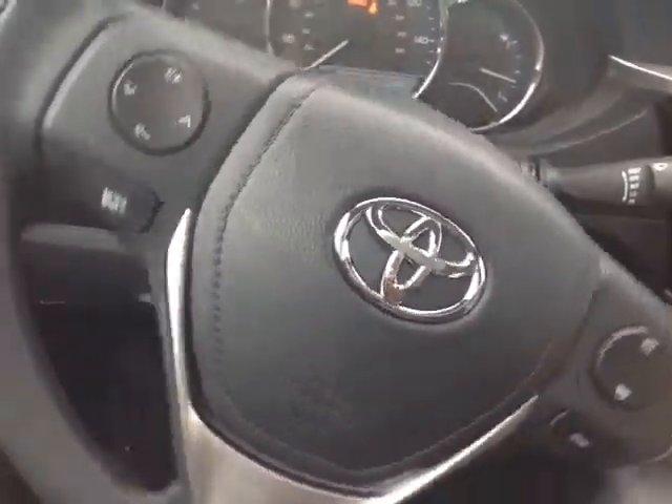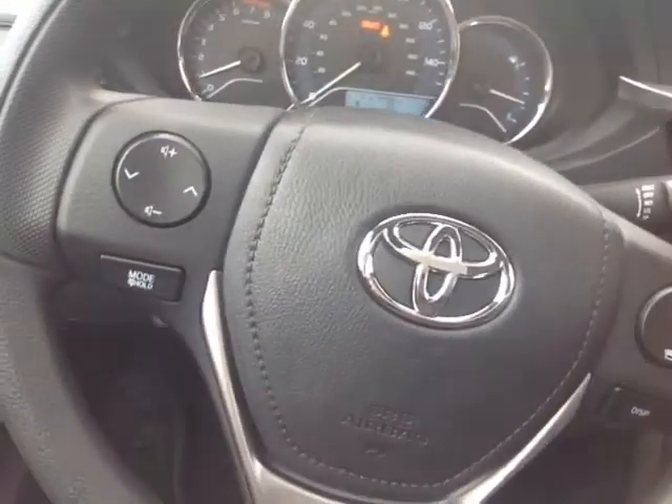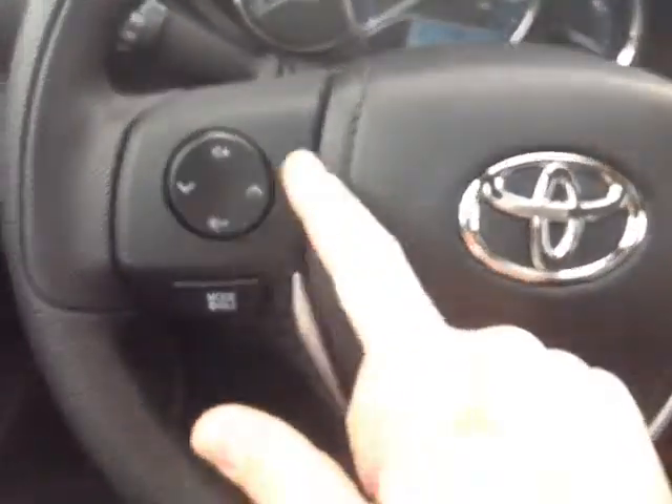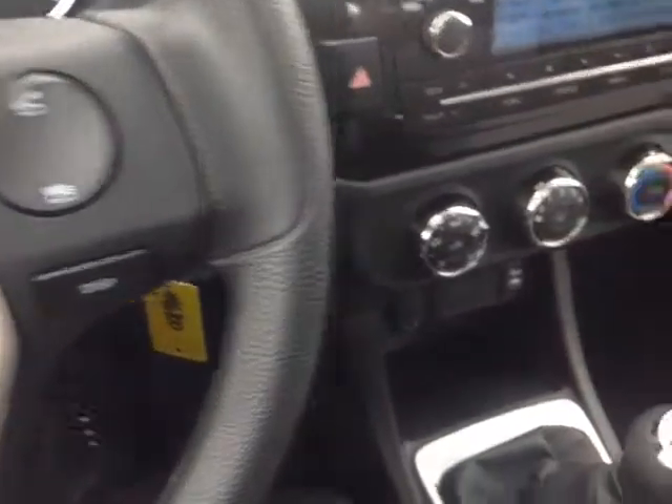This Corolla features a tilting telescoping steering wheel and electronically powered steering — very responsive and easy to use. You'll find volume, track, and mode adjustments on the left side of the wheel itself, and on the right, display adjust and even Bluetooth for your compatible phone.